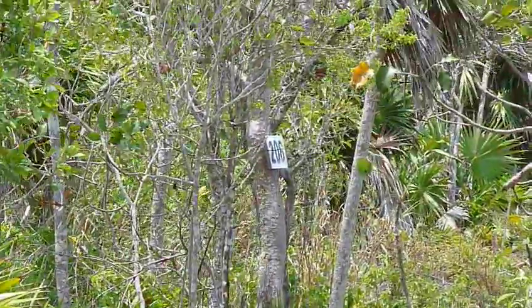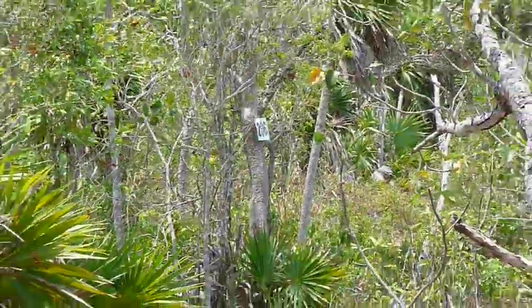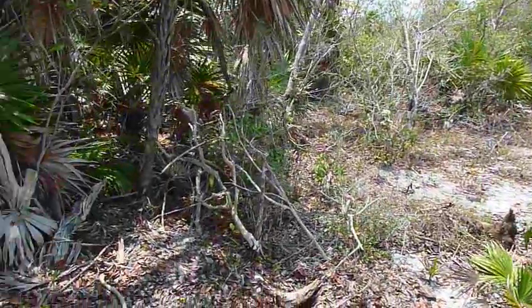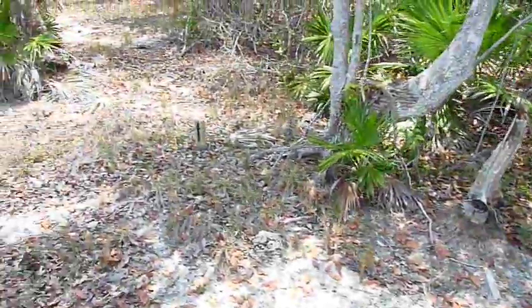Here's lot 206, Ambergris Bay. I've zoomed in on the sign. I'm going to back out and pan this way, because lot 207 is adjacent, and I want to show the property marker, which is right here.